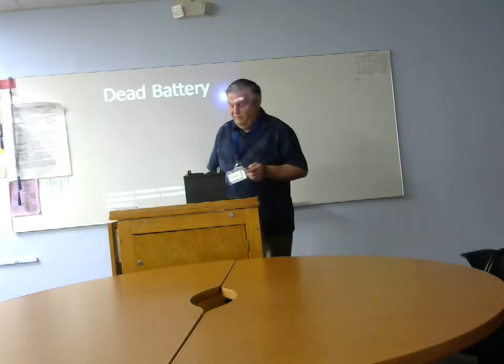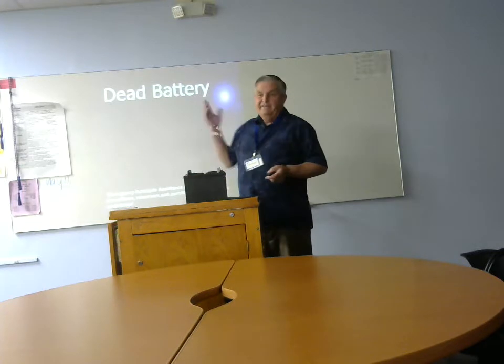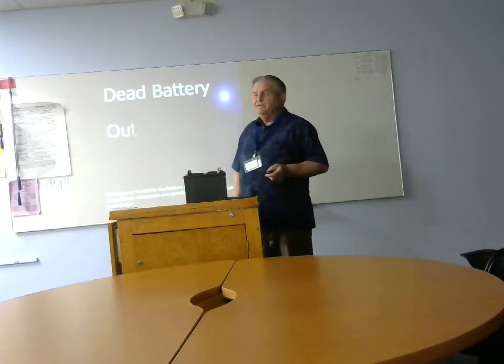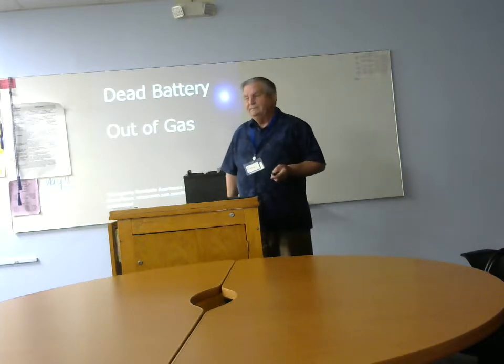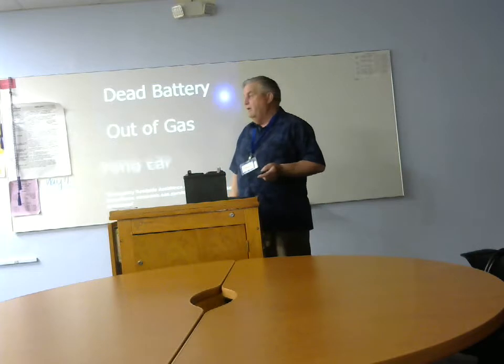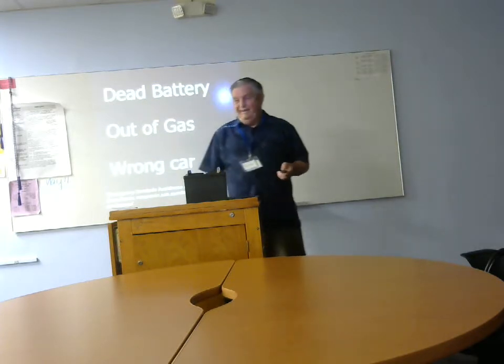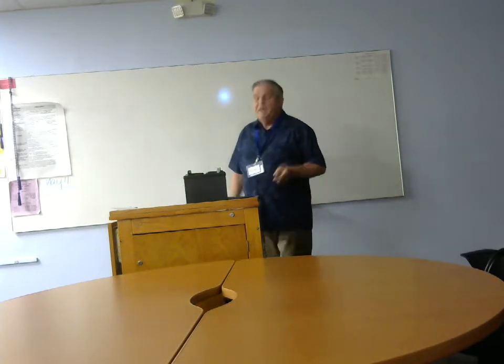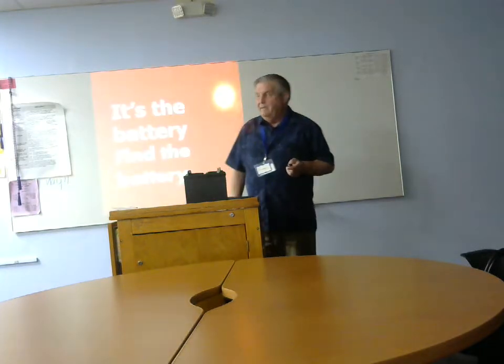We're going to talk about why. According to AAA, a dead battery is about 80% of non-start calls. Sometimes they're out of gas. Sometimes they get calls for a car that won't start, and it's not even their car. Don't be embarrassed — it happens. This will happen to you. Today I'd like to help you work through the process.